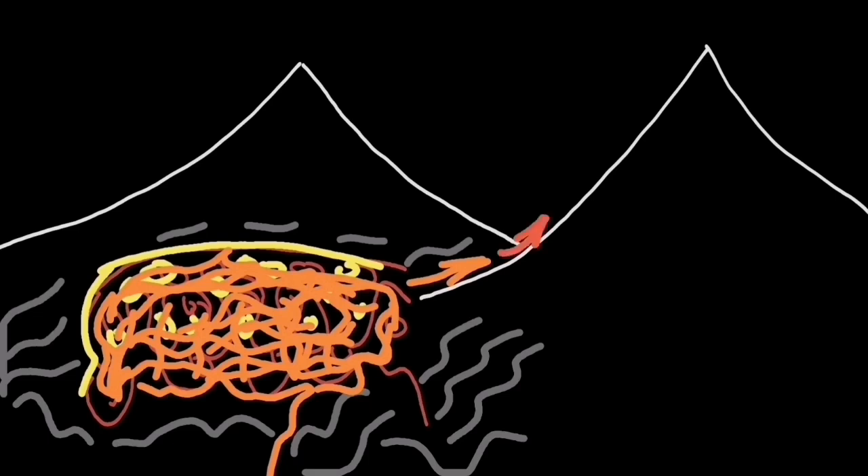For example, in Svartsengi we had it at Fagradalsfjall — this has been happening for the last three years. There is a possibility we are seeing the formation of this kind of reservoir — a pulverized and fractured zone at depth — forming a magma reservoir in the Krýsuvík area, which is already a volcanic system with lava fields associated with it.